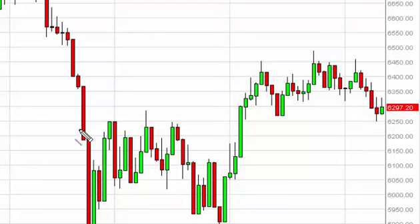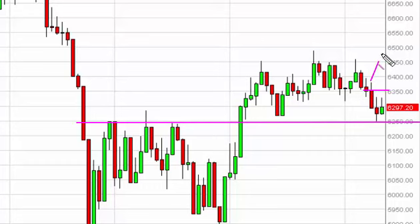Nonetheless, we think there's more than enough support below, right around 6250, so we're just waiting to see if we get a supportive candle that we can start to buy. A break above 6350 also works, as we should then reach towards 6450.